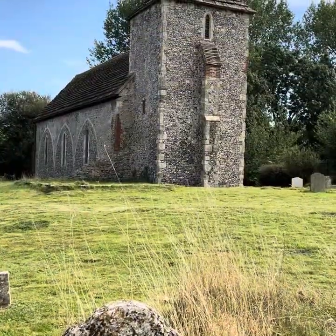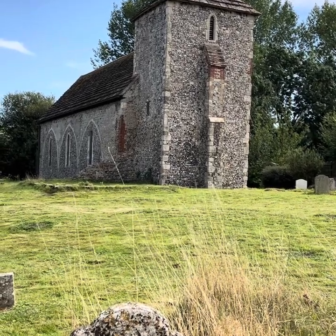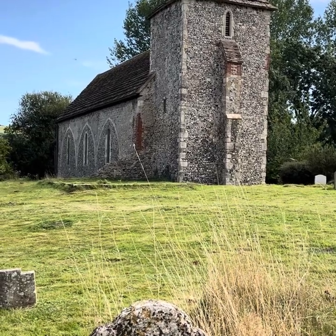I know it doesn't look much, but parts of it are over 1,200 years old, and I find that fascinating. Anyway, that's it for today. Bye.